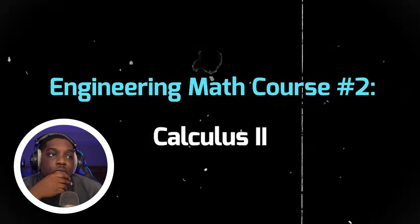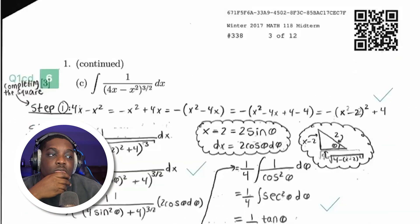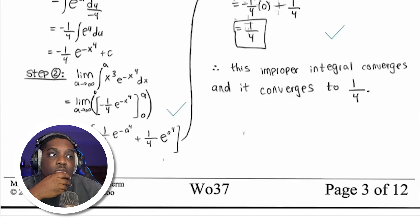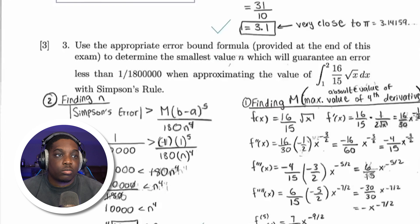The second math course that all engineers have to take is calculus 2, where we learn all about integration techniques, and we also get introduced to the concept of series and sequences. Other than proving some equations, there really is no real-world application for this course.